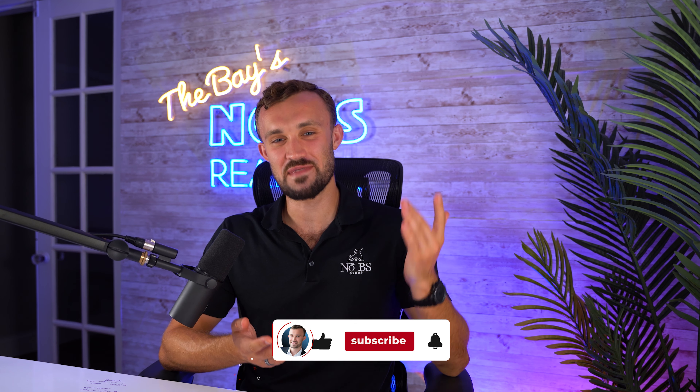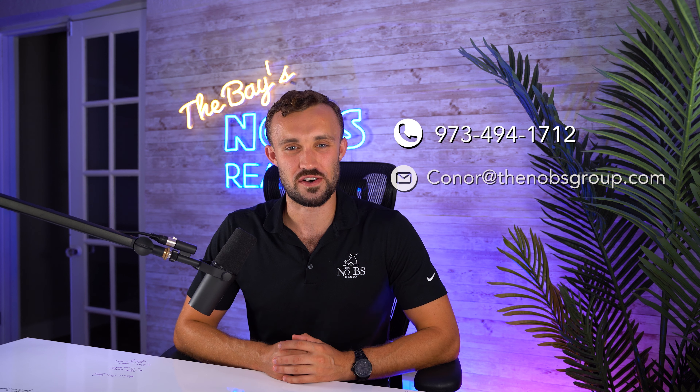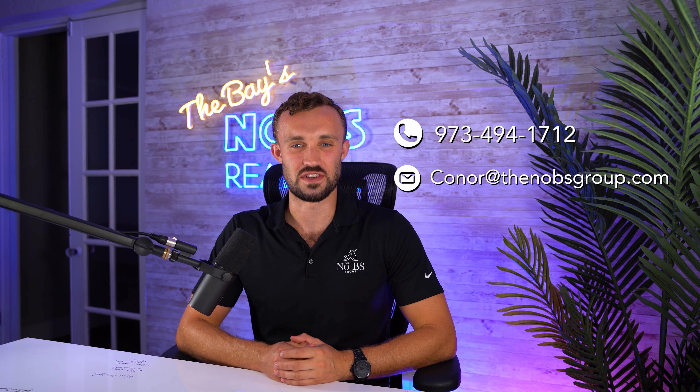If you like what you see, make sure to hit that subscribe button and the bell so you don't miss out on any of the great content. And as always, if you're thinking about moving to this area or have any real estate questions, shoot me a text, give me a call, or send me an email. Myself and my team would be honored for the opportunity to earn your trust in business.